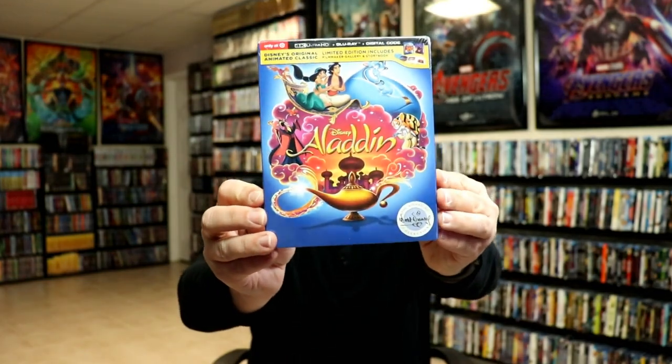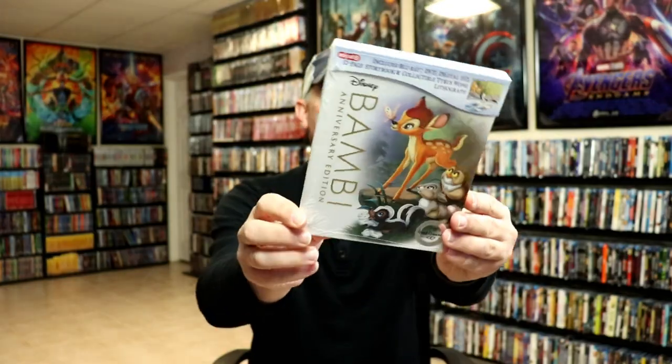Target had their exclusives where they had a storybook or an art gallery. First up we have Aladdin — really nice looking artwork on this one, I really do like that. We also got Bambi.